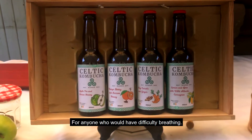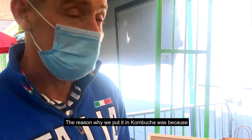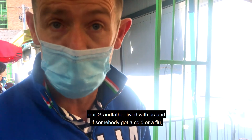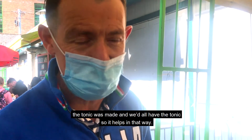For anyone who would have difficulty breathing, it helps. The reason we put it in the kombucha was our grandfather lived with us, and if somebody got a cold or a flu, the tonic was made and we'd all have the tonic. So it helps in that approach.